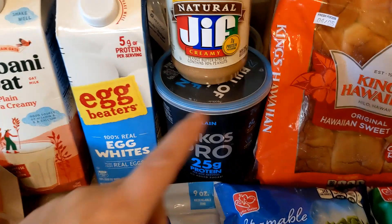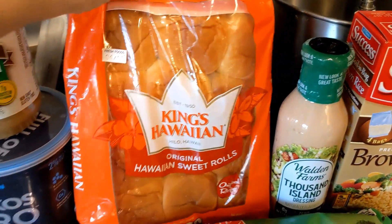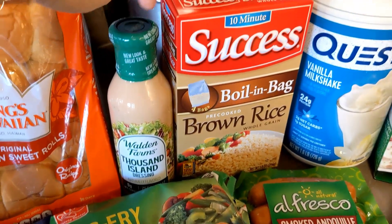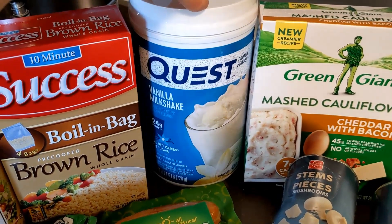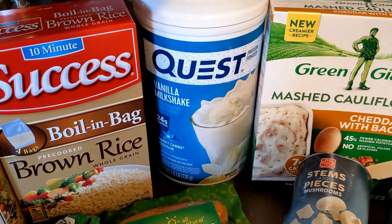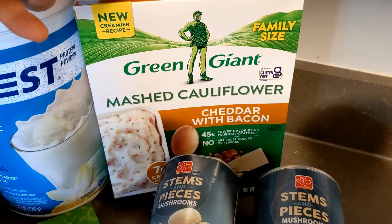We have some peanut butter for me — I got our own separate from the dog's. This is our favorite yogurt, a really high protein yogurt that tastes great. We have some rolls for one of our meals, a dressing that's going in a pasta salad, and brown rice just to keep on hand for Jordan to add extra carbs to his dinners. We've been looking for Quest protein powder for almost a month and finally found it, so we grabbed it.